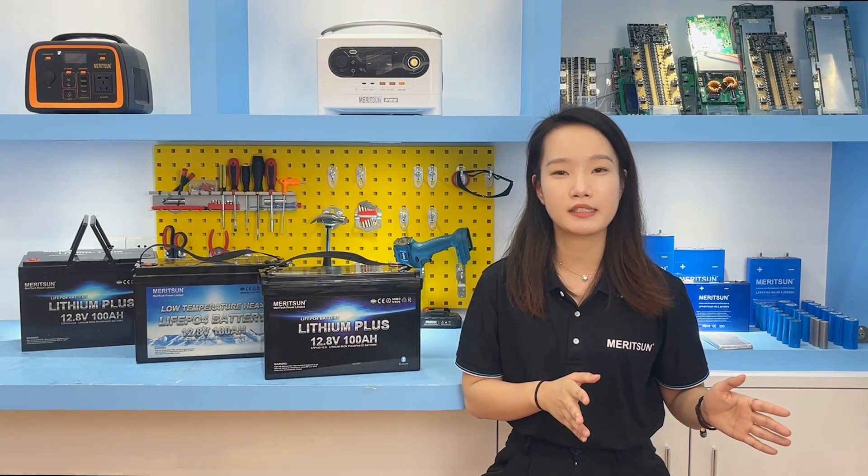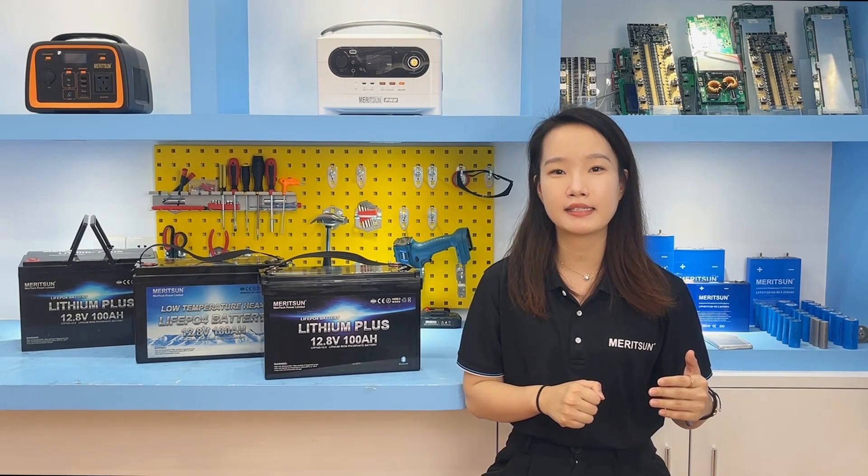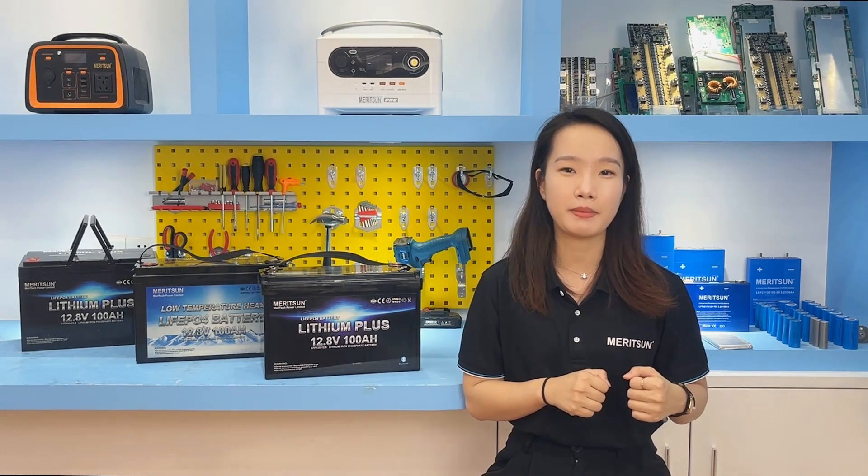Its appearance design follows the same lead-acid battery case — we use an ABS shell to assemble the lithium batteries to better adapt to the inside space.